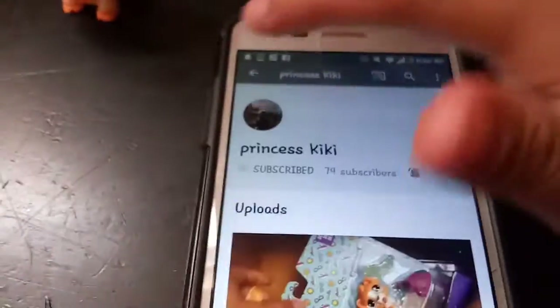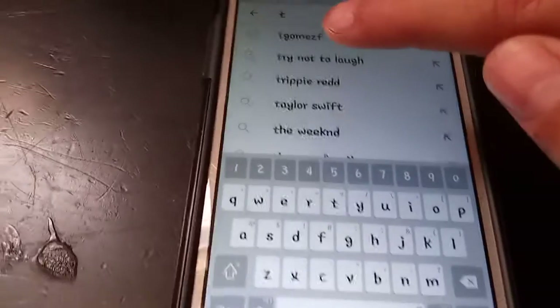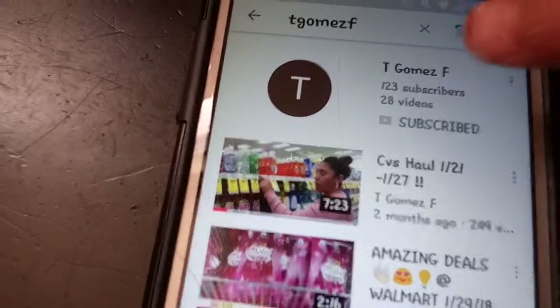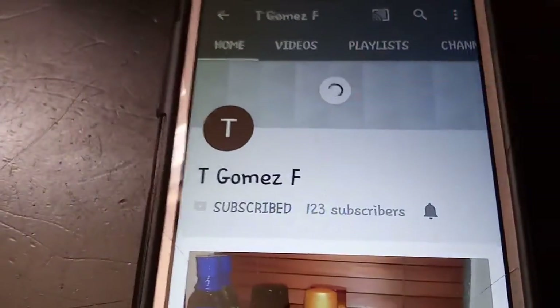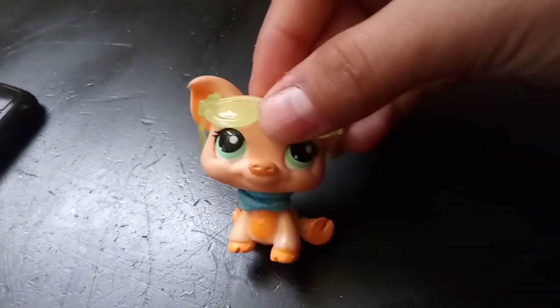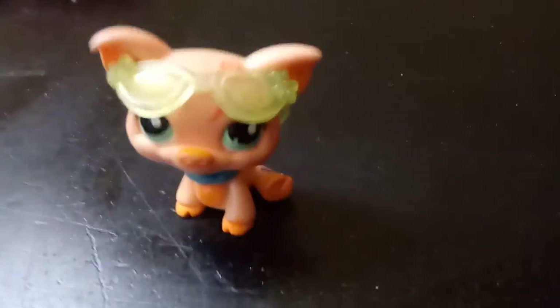TGumsF has a channel too — please go subscribe to her, guys. Type 'TGumsF' and that's gonna be her. She has 123 subscribers and 28 videos. Please go subscribe to her — she's funny, and sometimes she's serious. Those are my shout outs for today. I'm also gonna give a shout out to my mom for loving me — Jenny Ramirez. Bye! Please subscribe, comment, and smash that bell. Bye!